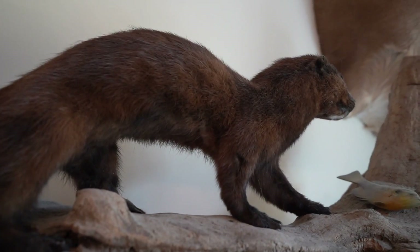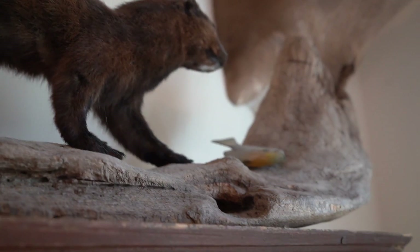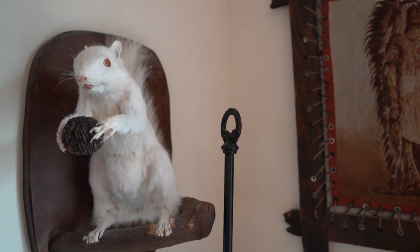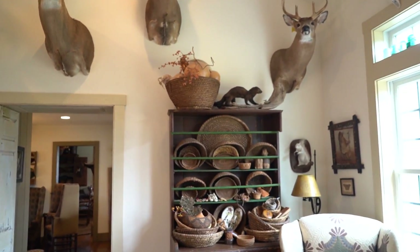I got a mink I trapped, and an albino squirrel my dog Wyatt and I got here last year.